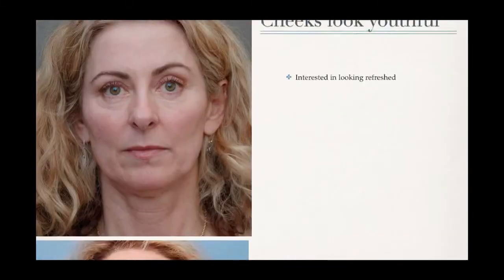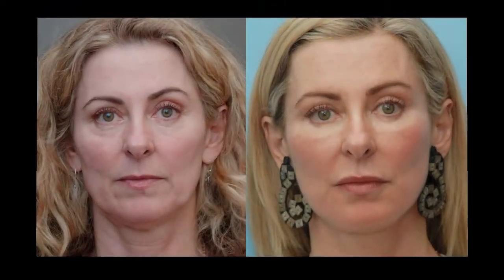Another example of a patient looking for a refreshed look. By treating her cheeks and under her eyes, we were able to make her look more youthful and make her look on the outside the way she feels on the inside.